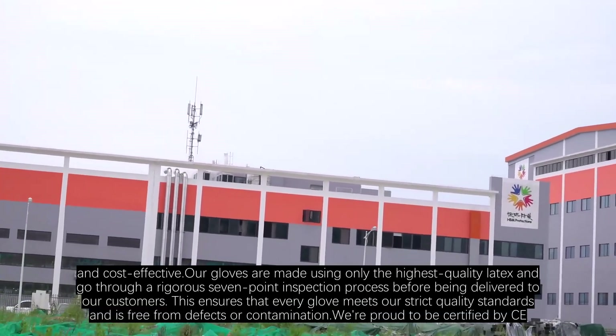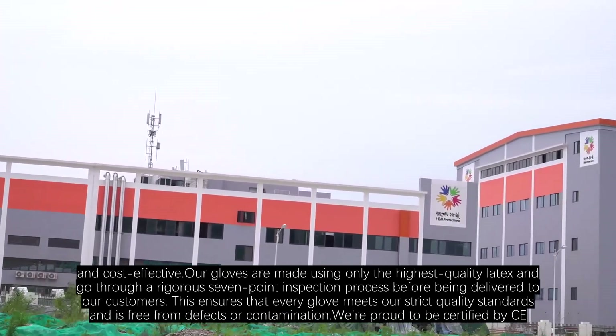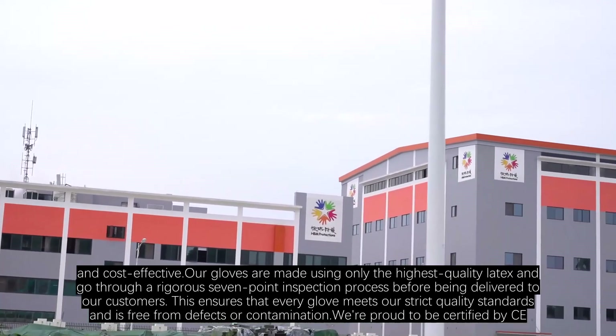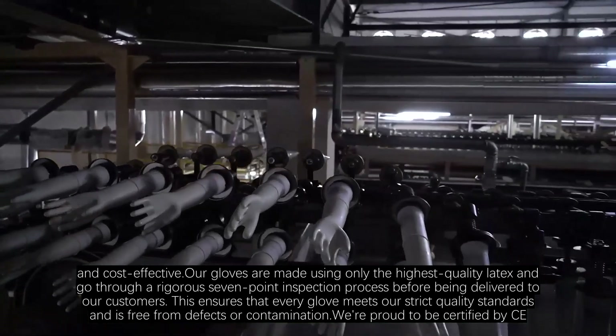Our gloves are made using only the highest-quality latex and go through a rigorous seven-point inspection process before being delivered to our customers. This ensures that every glove meets our strict quality standards and is free from defects or contamination.